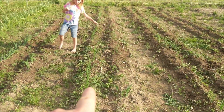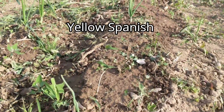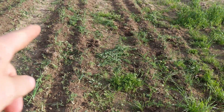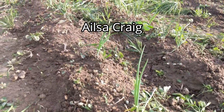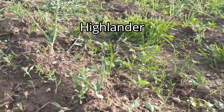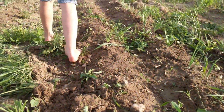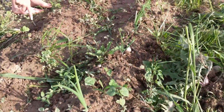This side is the Walla Walla. And if you can tell, they look like they're doing a lot better than the yellow Spanish ones. Now the trenches in between — I might end up putting some fertilizer in here very soon to get that to the onions. Then we have Alyssa Craig — I think that's how you say it. Right next to it is Highlander, looking pretty good. And then we have Red Wing on this side. Those were all starts. Then this row was bulbs — I put a red onion bulb all down there at the same time and it's doing really good.